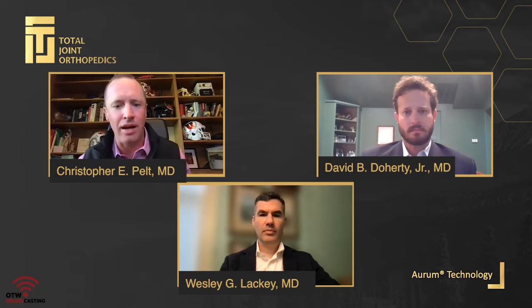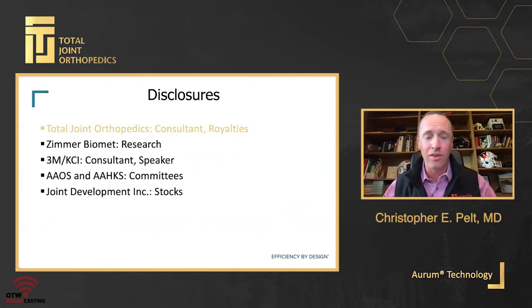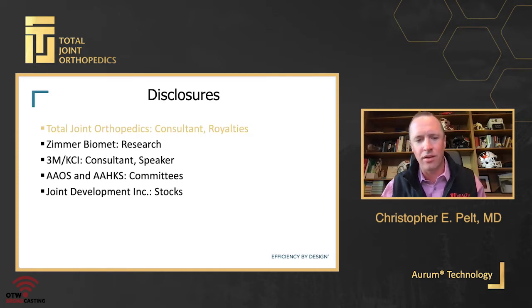I'm going to start with the first presentation tonight. I have a two-part task: partly taking over Dr. Bolognese's role, but also establishing my philosophies around eliminating cobalt chrome in total knee arthroplasty and why I think we are headed that way in joint replacement. I do have relevant disclosures — most importantly, I am a consultant and receive royalties and am on the universal design team for Total Joint Orthopedics. I also work with other companies listed below.